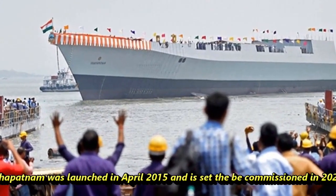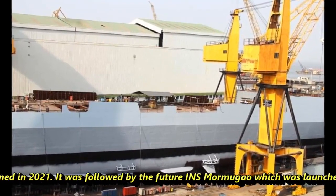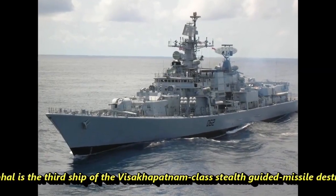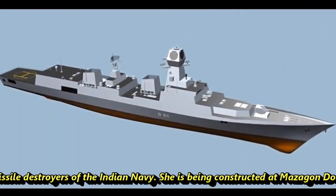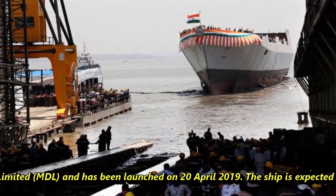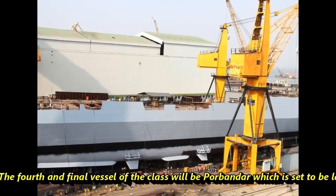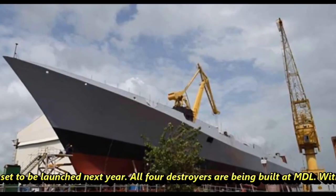The first ship of this class, Visakhapatnam, was launched in April 2015 and was commissioned in 2021. It was followed by the future INS Mormugao, which was launched in September 2016. INS Imphal is the third ship of the Visakhapatnam-class, constructed at Mazagon Dock Ltd and launched on 28th April 2019, and is expected to be commissioned by 2023.